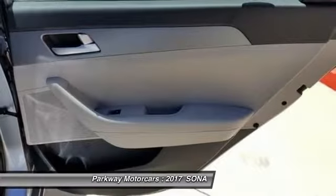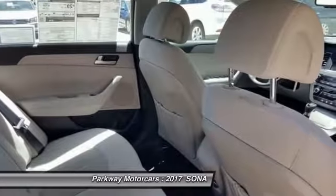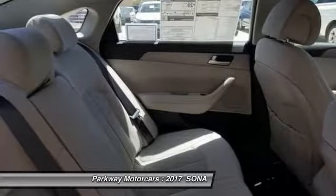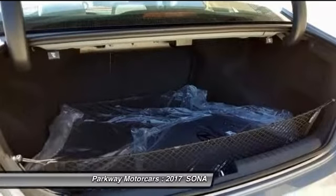The current Hyundai Assurance program, which lets you return your new Hyundai if you lose your income in the first year, is exactly the sort of understanding and real-life business that Parkway believes in. Included with all new and certified Parkway vehicle purchases is first oil change, car wash with service, recall inspections, first tire rotation, and oil changes for life with regular factory recommended maintenance.